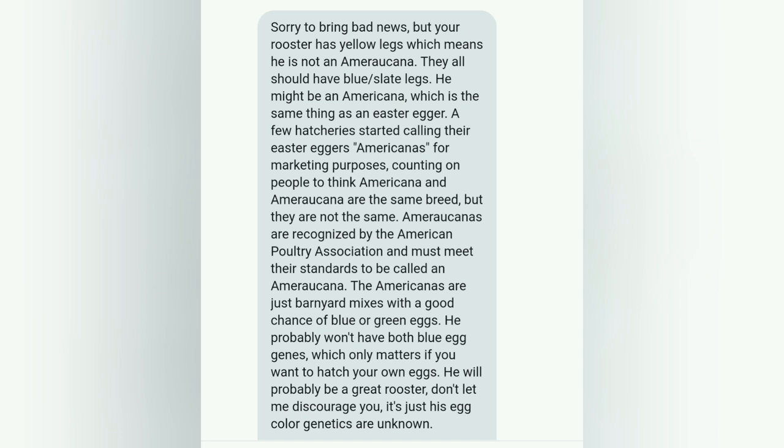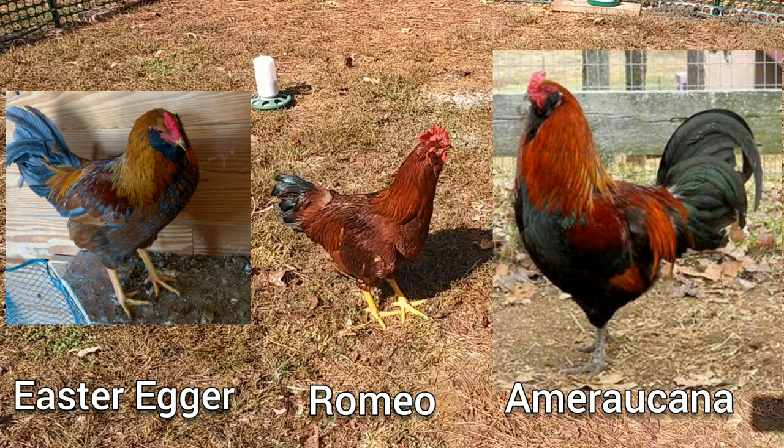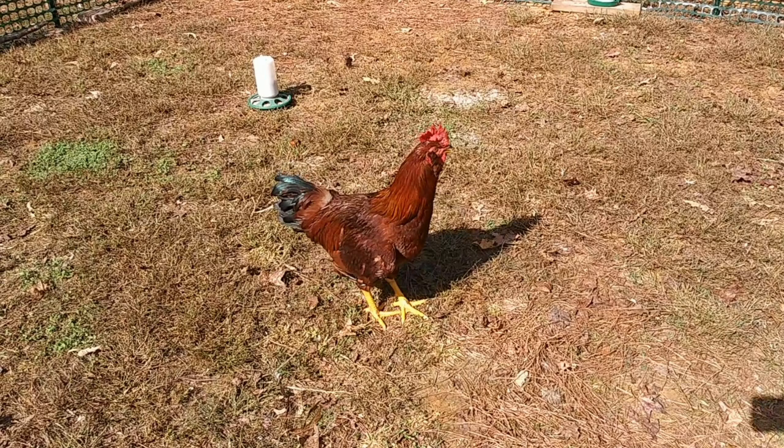He probably won't have both blue egg genes, which only matters if you want to hatch your own eggs. He will probably be a great rooster — don't let me discourage you. It's just his egg color genetics are unknown. Here's a side-by-side: on the left is an Easter Egger, Romeo's in the center, and the true Americana is on the right. You can see there are differences, but they all look very similar. If you look at the legs, that's going to be one telltale sign. I'll leave a link below to the breed standard for the Americana chicken. It doesn't matter to me — I love Romeo. I don't care if he's an Easter Egger or an Americana. He's beautiful and he keeps the girls in line.